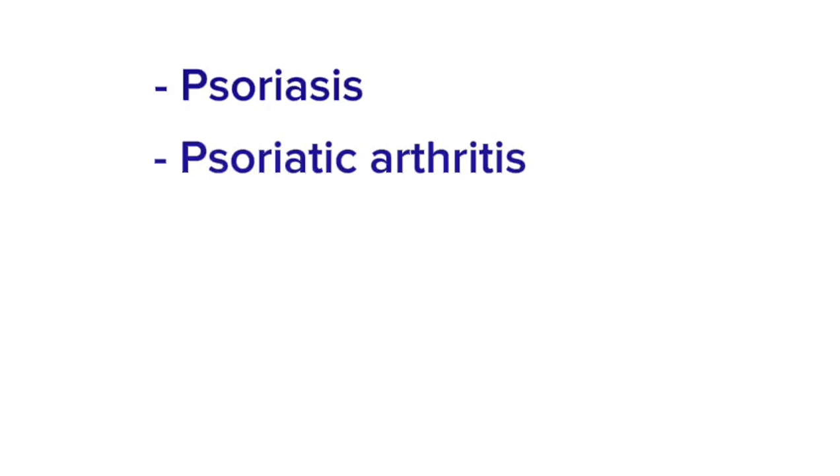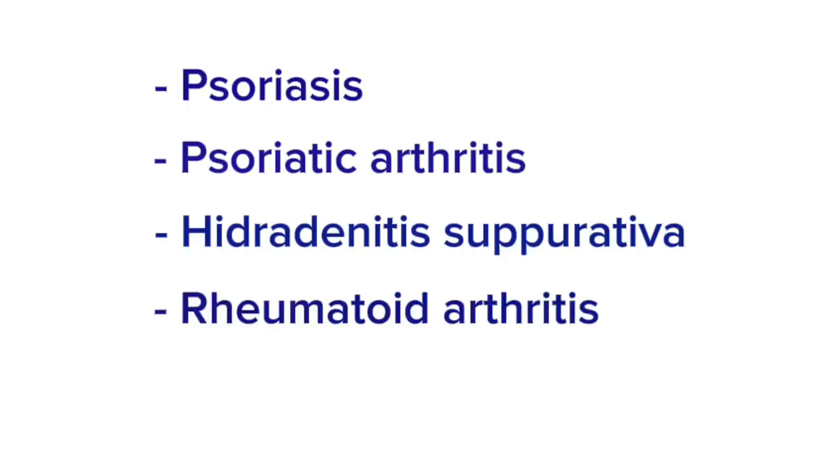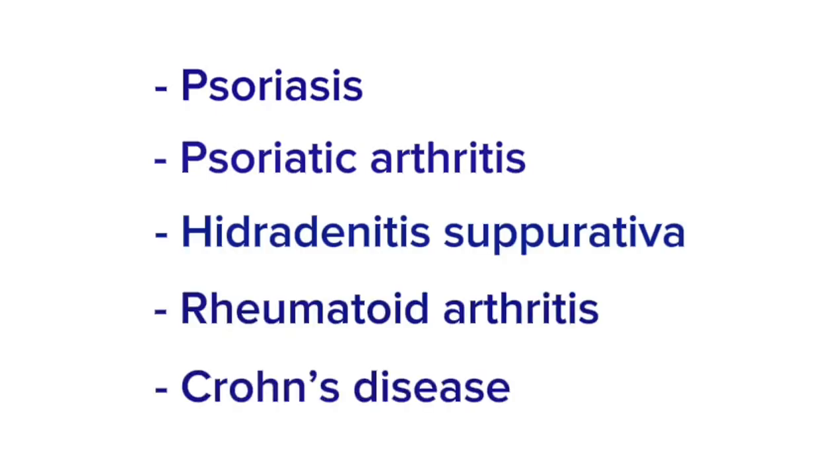Adalimumab is a class of biologic called an anti-TNF and it's used for a number of inflammatory conditions including psoriasis, psoriatic arthritis, hidradenitis suppurativa, rheumatoid arthritis, and Crohn's disease.